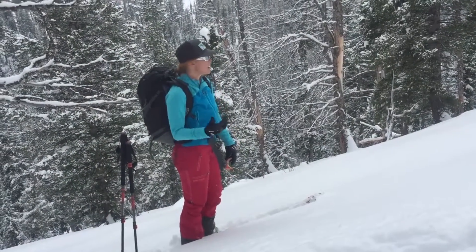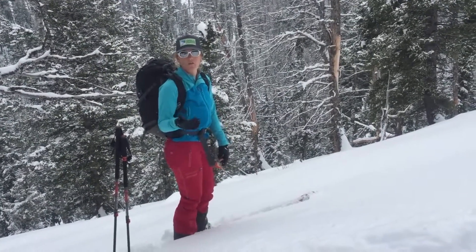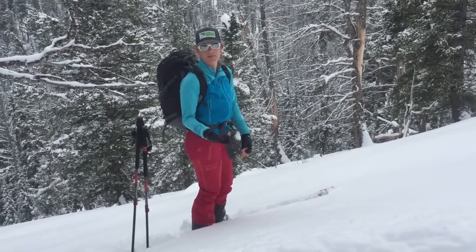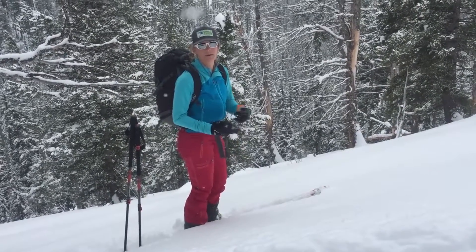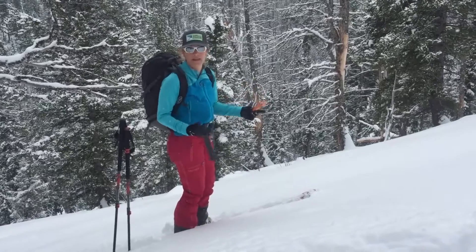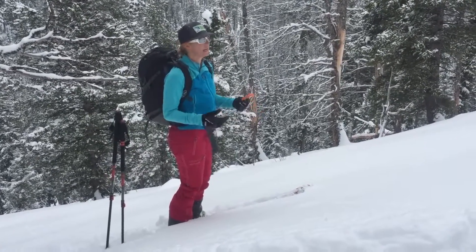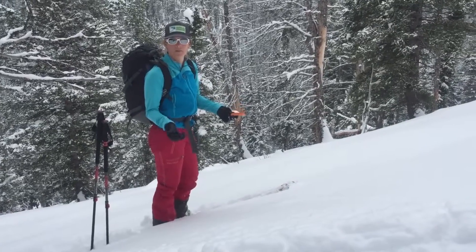As a backcountry traveler, the number one tool I can use to help me stay safe is terrain. Whenever I have a question about snowpack or weather, if I'm ever confused, terrain is my answer. If I know the slope angle of the slope that I'm skiing, it helps keep me safe, and so there are a few ways I can measure the slope angle.